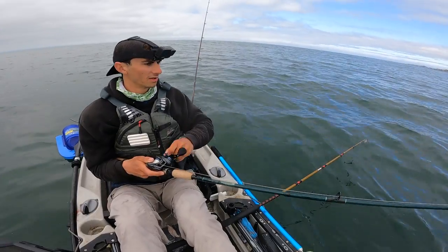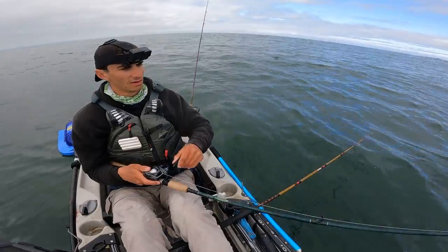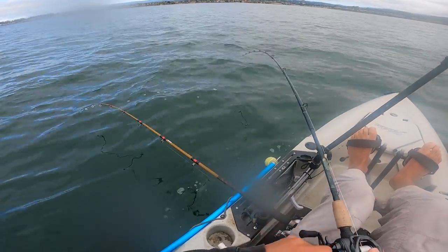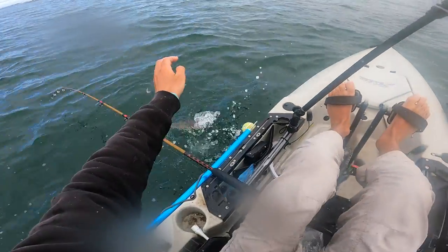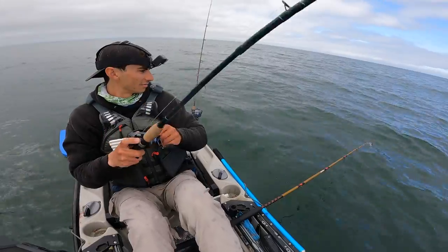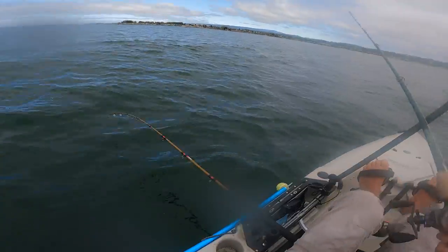On the swim bait again — non-stop! Last couple of minutes have been fish after fish after fish. Another halibut — wow, fifth halibut of the day! Small one — popped the swim bait almost into my face. That's another halibut, wow. Get it back out there.